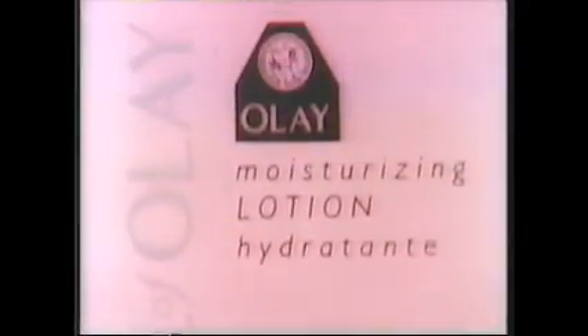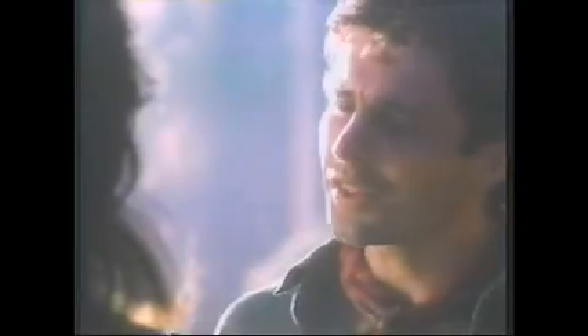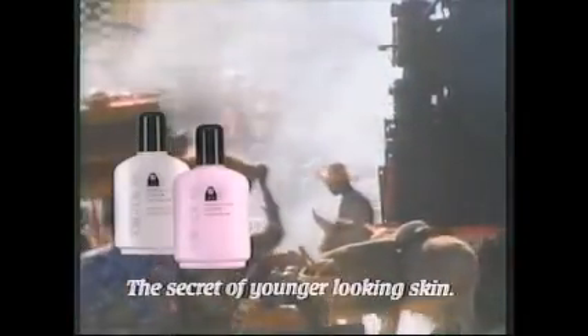That's her. Who? The professor. Matt — too young. Miss Adams? Yes. Professor Adams? Yes. What's the secret of looking younger? Oil of Olay twice a day. Fine lines are visibly reduced. Skin becomes soft and smooth. They said you were older. Perhaps I am. Oil of Olay original and sensitive — the secret of younger-looking skin.